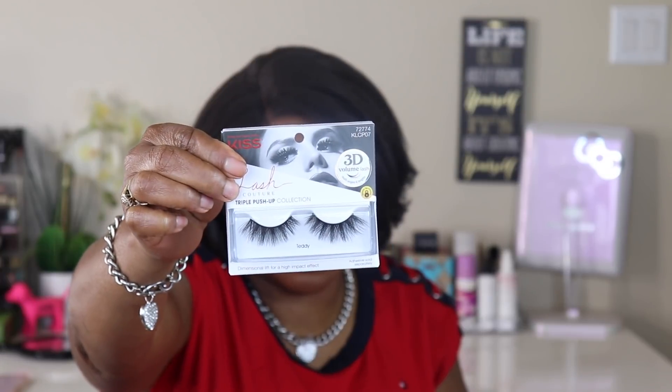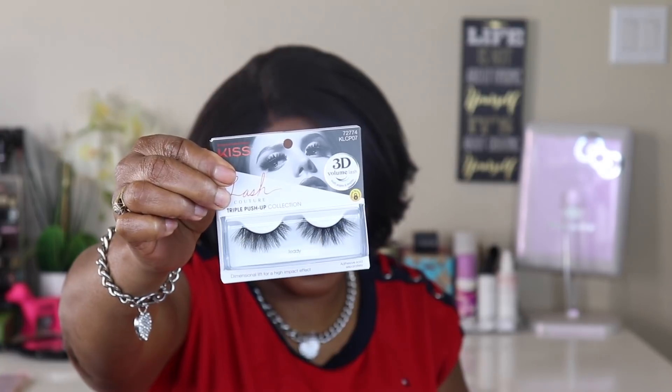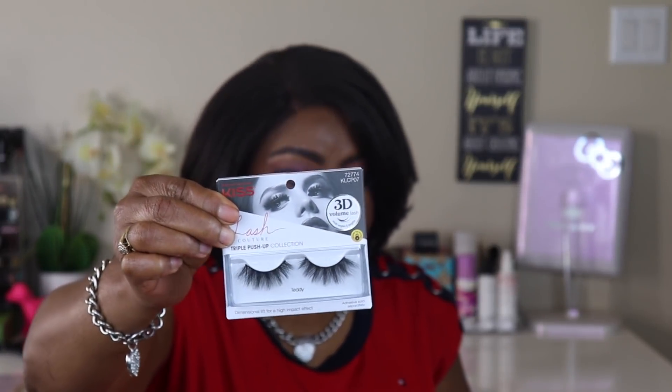I did get some lashes — the Kiss Couture triple push-up 3D faux mink in the style Teddy. Aren't they cute? I'm gonna be blinking my eyes all day. You know that look when you think you're just too cute — yeah, that look.